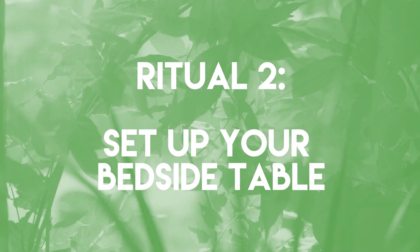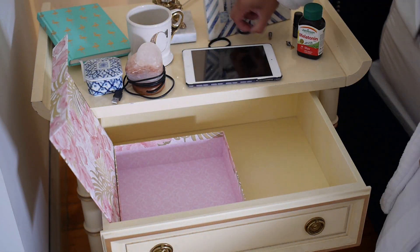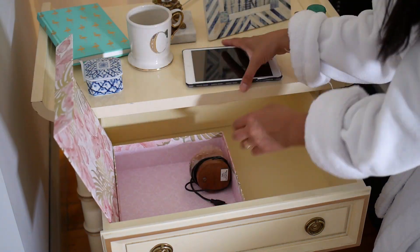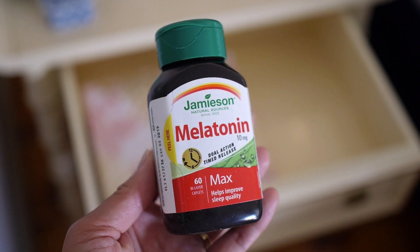Ritual two: get ahead and set up your bedside table for your nighttime routine. Step one, remove any clutter and store it in a decorative box in your drawer. For my essentials, I like everything natural. Melatonin, which will help me get to sleep and stay asleep naturally.